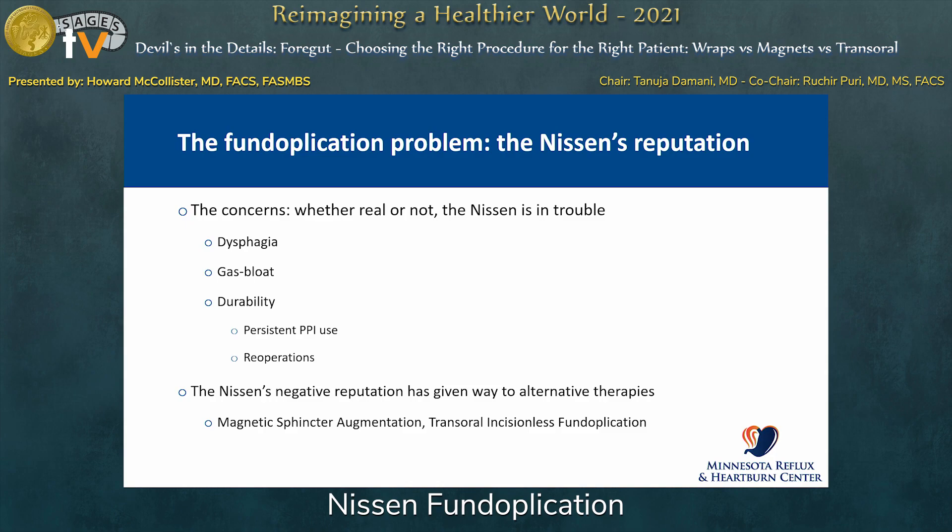The Nissen is in trouble. It has been in trouble for about 25 years, for a variety of reasons. The bottom line is that we see an unfortunate tendency towards dysphagia, gas bloating, and there are questions about its durability, persistent PPI use, and re-operation rate. These issues oftentimes end up in the gastroenterologist's office, which has helped trash the fundoplication as a viable operative technique. The Nissen's negative reputation has spurred the rise of alternative therapies — magnetic sphincter augmentation and transoral incisional fundoplication.